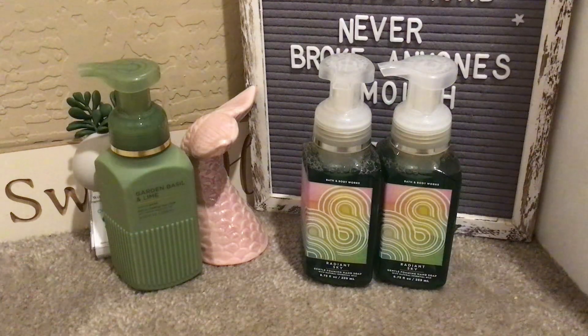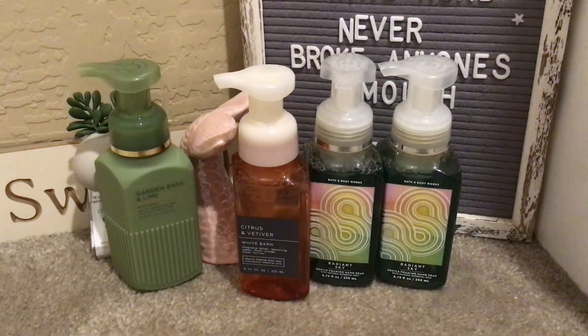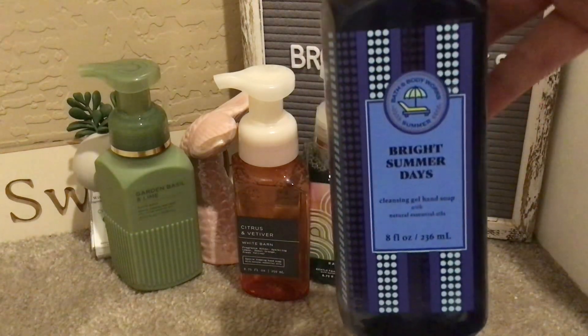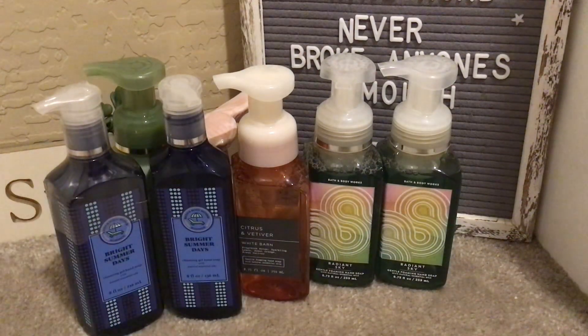Citrus and Vetiver — I love this, I don't think I've ever had this one before. It's sparkling lemon, sweet orange, and fresh vetiver. It smells so nice, really really good. And Bright Summer Days in the cleansing gel — it's coconut milk, sunny starfruit, and warm sands. I thought the packaging with the little chaise lounge and umbrella looked really cute. So that was it for soaps.